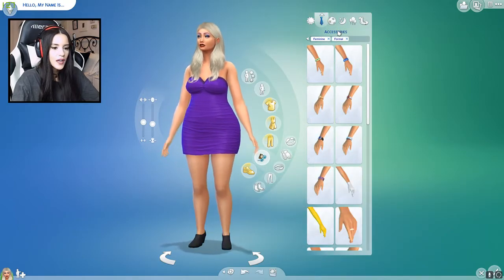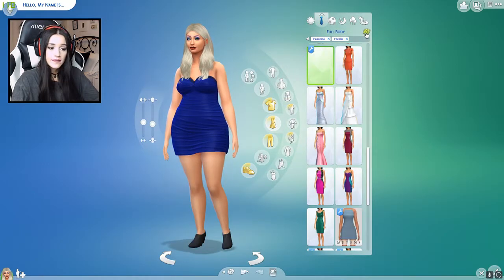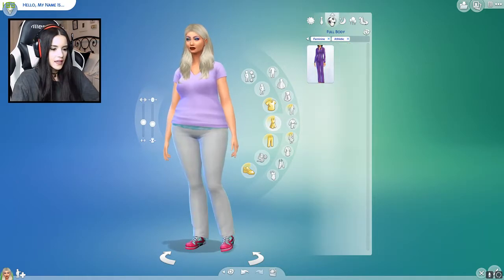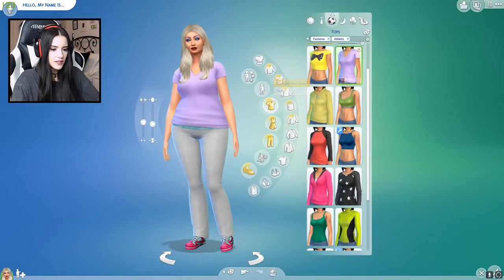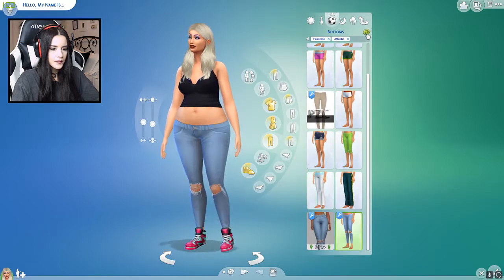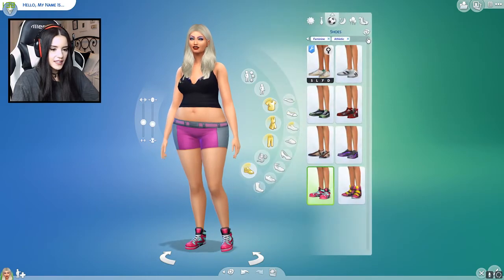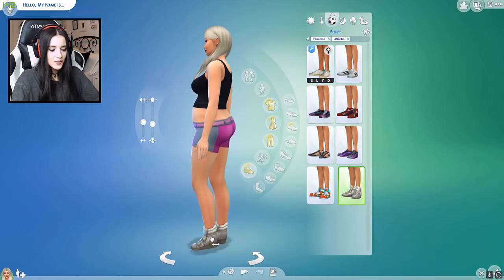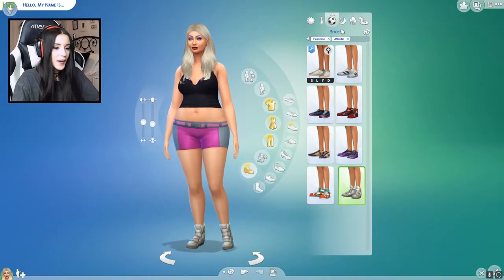Let's move on to formal. I think for this I'll just do a full-body look and randomize that. Okay, not very formal but it's cute. Next up, athletic. I think I'll do a full-body — oh, is this the only full-body one? Okay, so I guess we're going to do it separately. Let's do the top, and then let's give her some bottoms. Interesting choice. And lastly, let's randomize her shoes — at least be sneakers. They look like sneakers that actually have heels, so that's an interesting choice for working out, but we'll go with it.